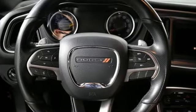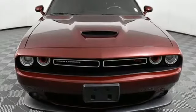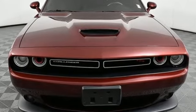Every Dodge delivers a signature thrill. Someone's going to drive this fantastic vehicle off the lot. Should be you — test drive it today.